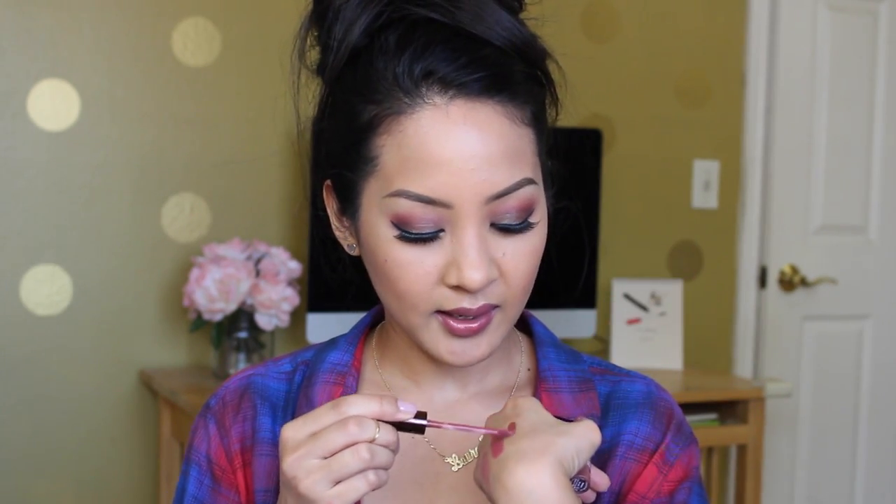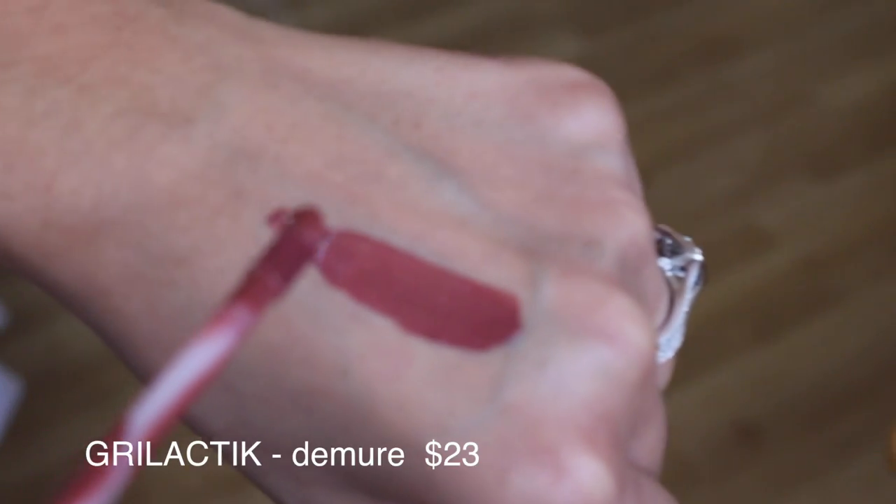Another favorite is the Galactic Matte Lip Cream in the shade Demure. Every time I wanted to buy it, it was sold out, so I finally scooped it up. These matte lip paints are so comfortable — not drying at all. Maybe around the third or fourth hour of wearing it, you do feel it on your lips a bit. It's really easy to wipe off — it's not a stain — and you can just reapply. That's what I've been doing and it doesn't bother me.